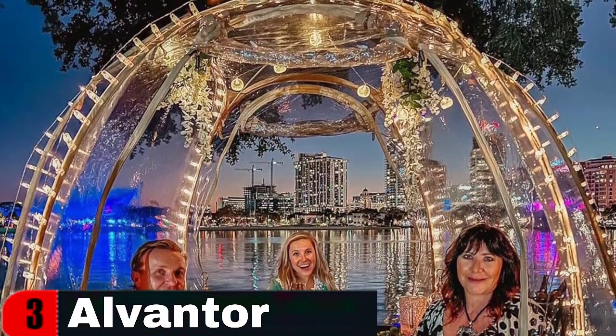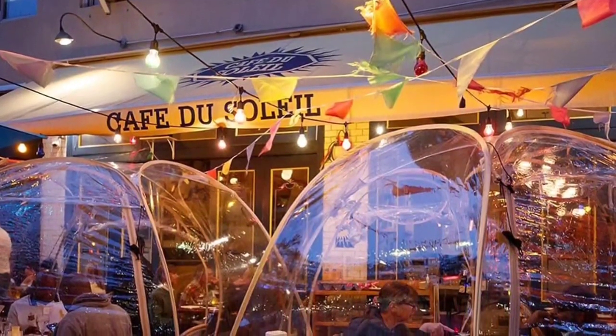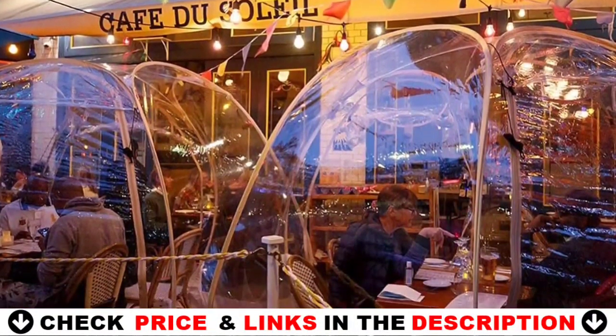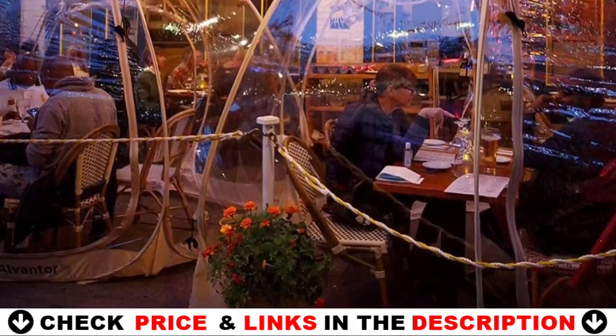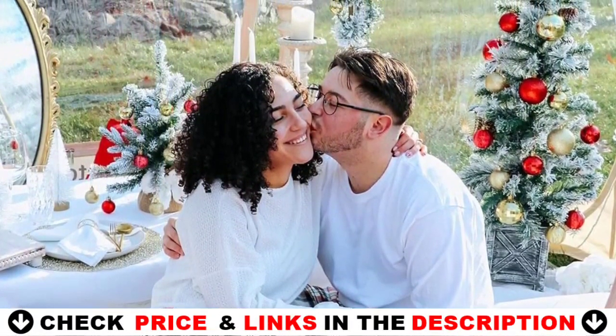The Alvanor Big Bubble Gazebo provides a spacious interior shelter that comfortably fits between two and three adults, with enough room to place various pieces of furniture so you can give your bubble tent a homey feeling. The four transparent PVC windows provide 360-degree views of your surroundings, whilst the inside of your bubble tent stays warm thanks to excellent heat retention.